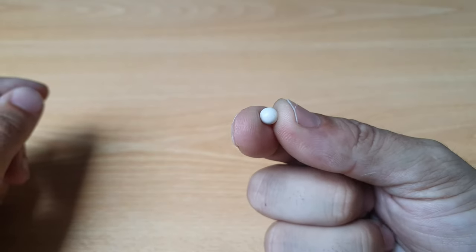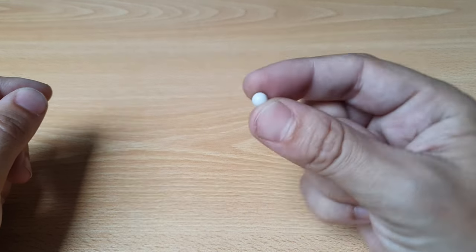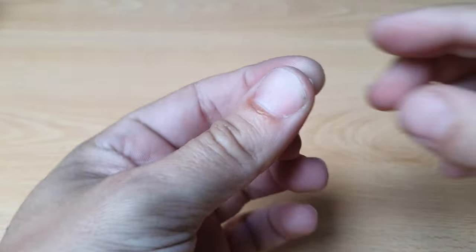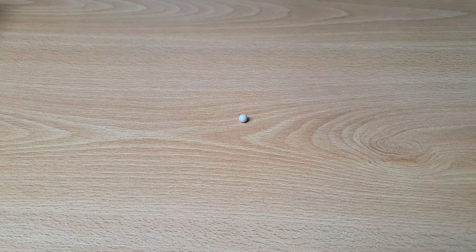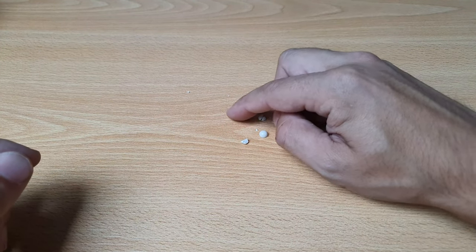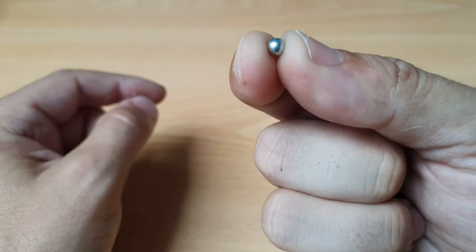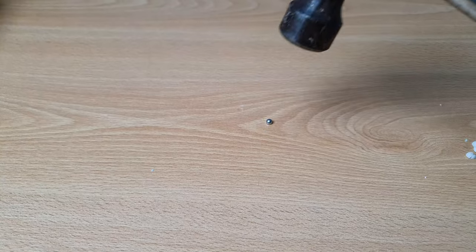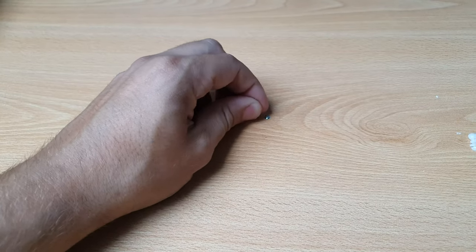Here we have a plastic BB which is 6 millimeters — it's bigger and it's round, and a round shape is always stronger with no weak points, but it's plastic, so it cracked. Then we have the very small 4.5 millimeter steel BB — it's smaller, which makes it stronger, and it's steel. Look what happens — it goes into the wood and it's not broken.